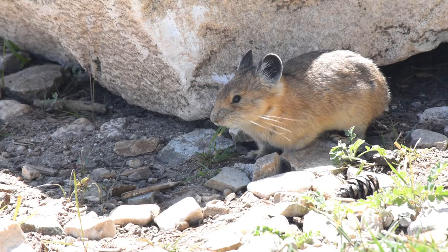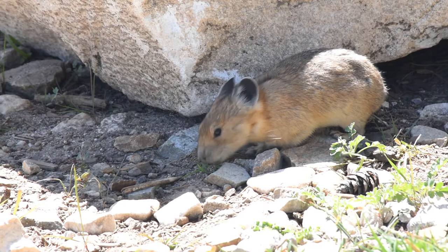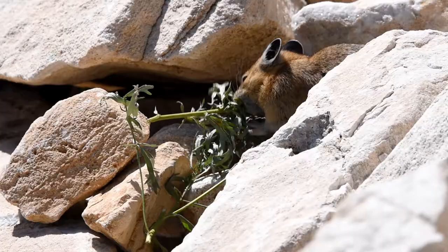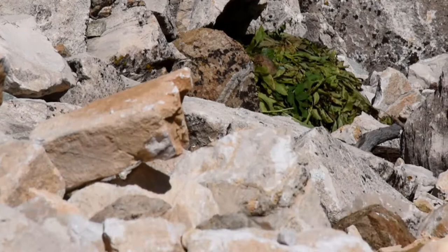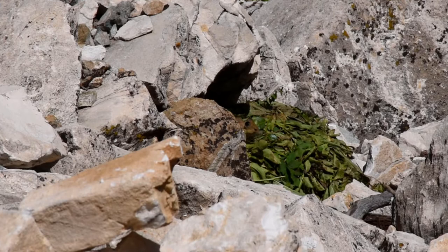Unlike some of the rodents that sometimes share this rocky domain, pikas don't hibernate, which means they need to store food for the coming winter. They make hay piles, collecting vegetation all summer, creating a big stack of plant material. Trying to store vegetation for winter, though, has some complications.